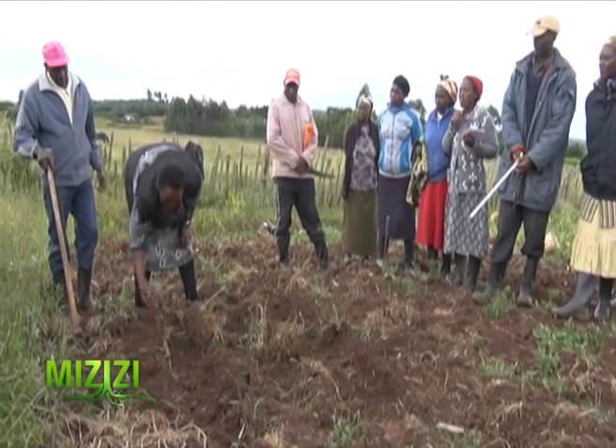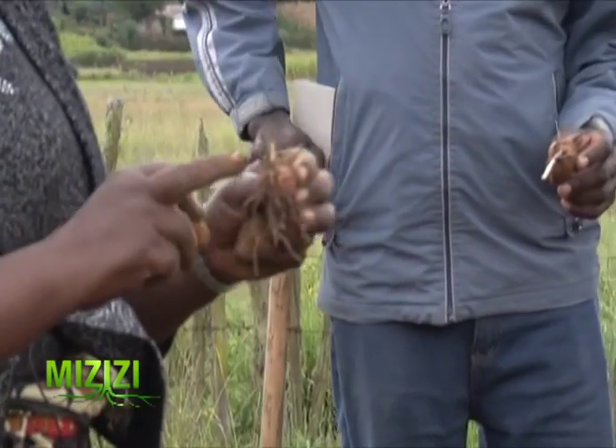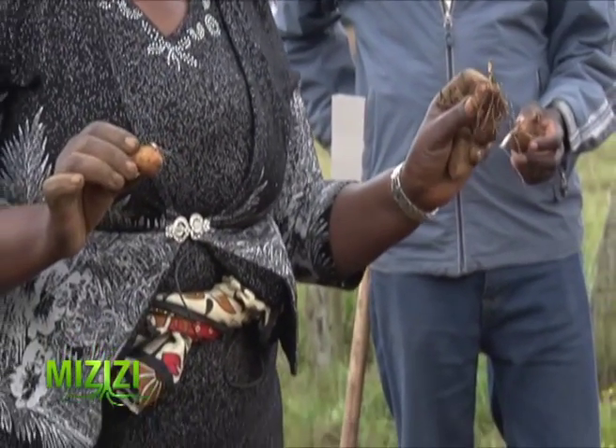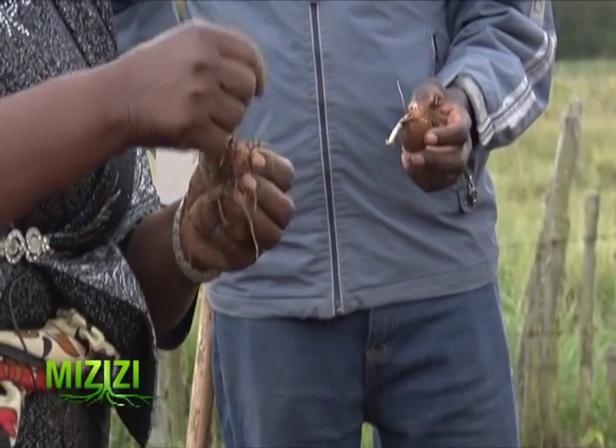The seed potatoes we have here — when a seed potato sprouts, you can see it has one eye that has sprouted strongly. You can see how it is dominant? No other shoot will come out, because this one has consumed the energy of all the others. So it will continue growing alone.